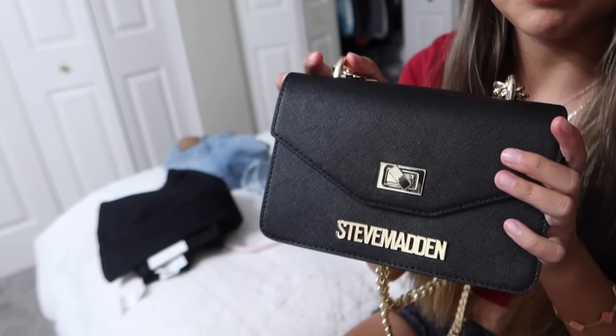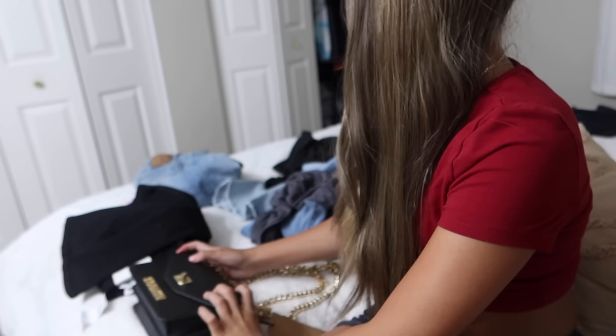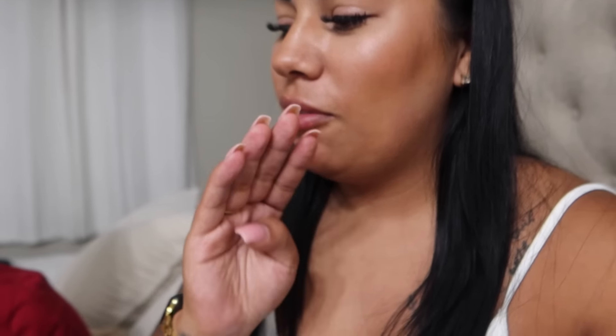Before we jump into this video, make sure you guys are hitting that subscribe button and the post notification bell so you don't miss any videos. Viviana also got a purse — cuteness! — from Steve Madden, and she has UGGs downstairs. She got some shirts too. It's like a mini try-on haul with four outfits and four new pairs of jeans.